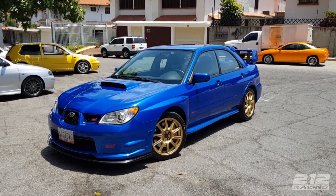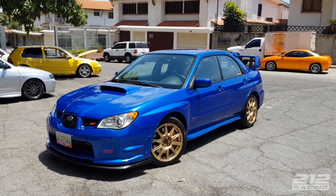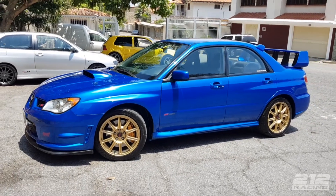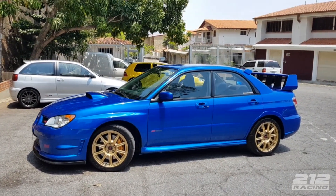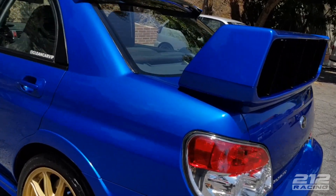No sé si se aprecia en las fotos pero el carro está como si fuese nuevo. Yo he visto de verdad pocos carros que estén tan absurdamente cuidados. No está 100% original porque tiene cambiadas las aletas del alerón y unas pequeñas modificaciones, pero está totalmente original e inmaculado. La pintura es un espectáculo de verdad.